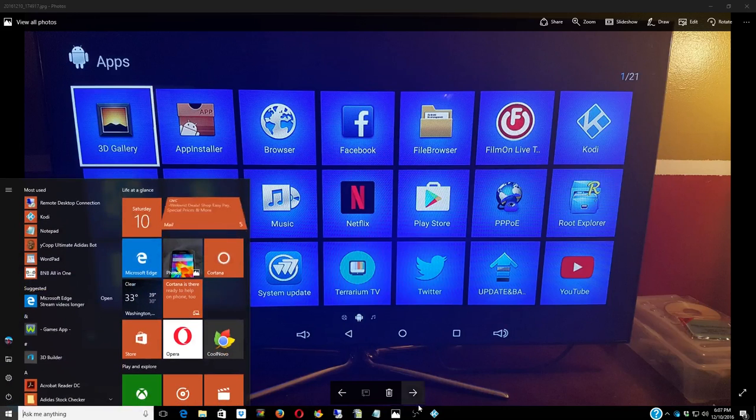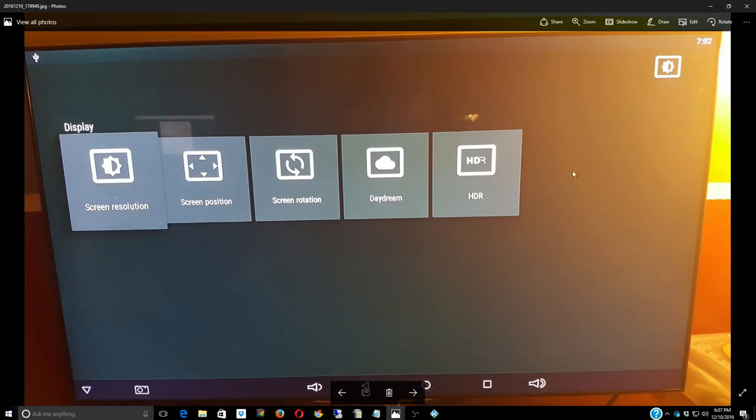In the display settings, you can make sure your screen resolution matches whatever your TV is. If you have a 4K TV, make sure the resolution is playing in 4K. For screen position, just make sure the screen is filling up the whole screen. If you have an HDR TV, make sure HDR is turned on so you get the HDR going. That's pretty much it when it comes to display.